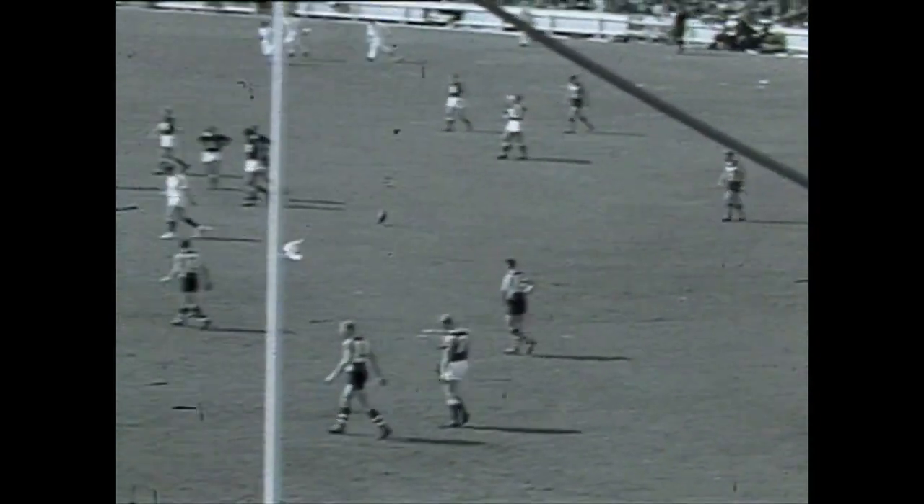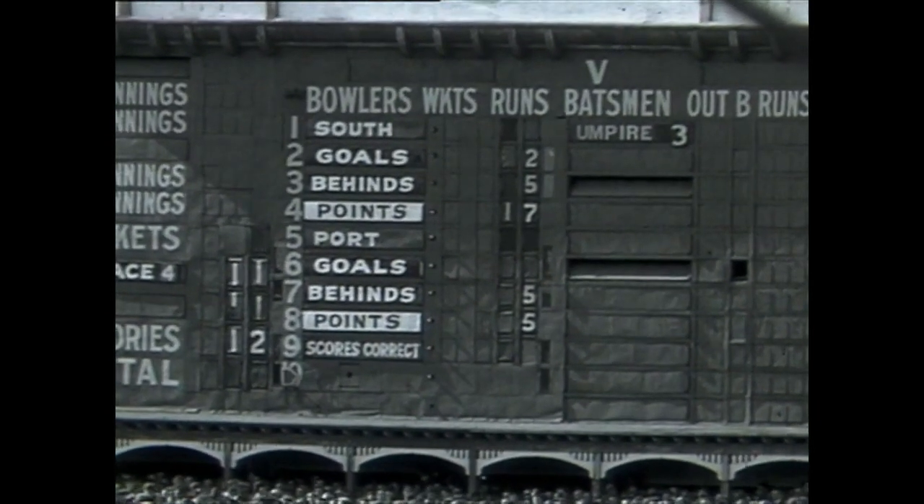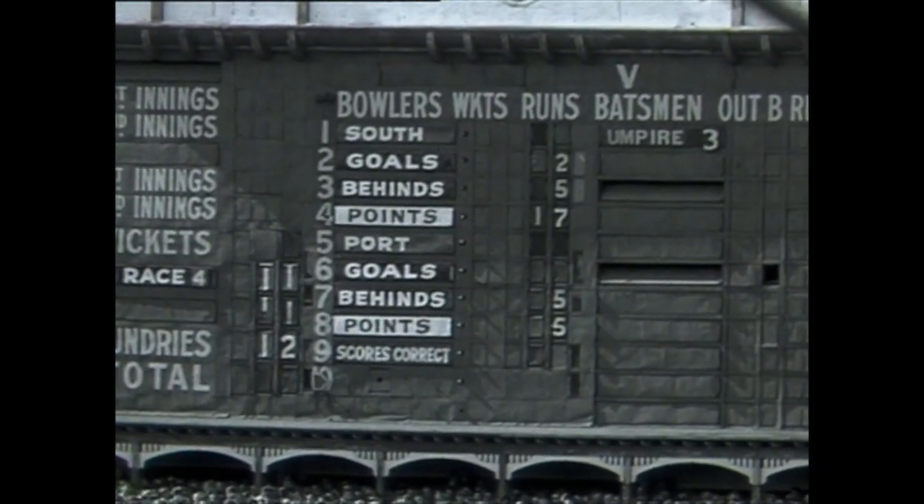Port Adelaide held goalless this quarter although they had the breeze. South Adelaide leading at the first quarter two goals five to Port Adelaide five points.